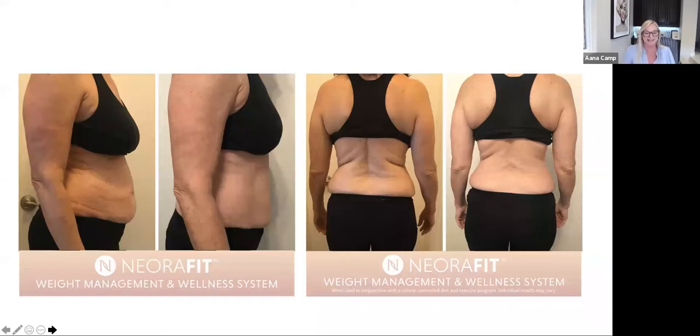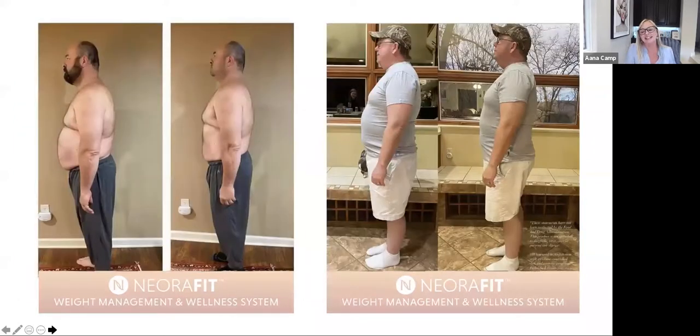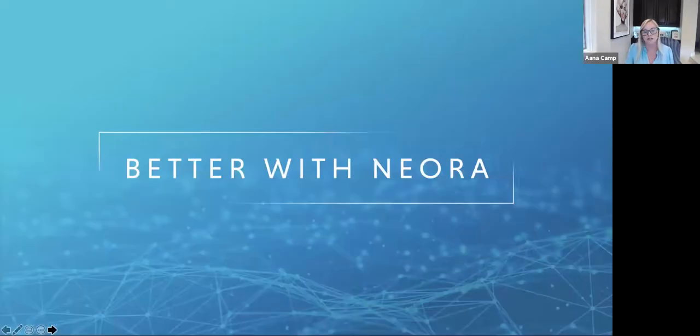Men get great results too. It's kind of like men get better results with skincare — I don't know why, it's kind of not fair — but they do. Lots of pictures of men and lots of great stories about them as well.